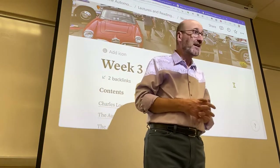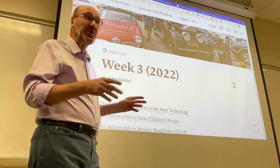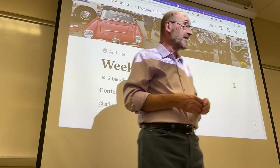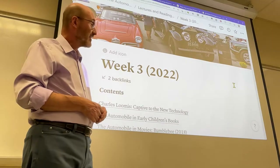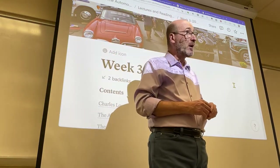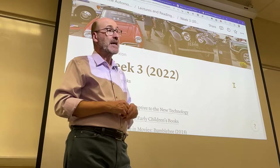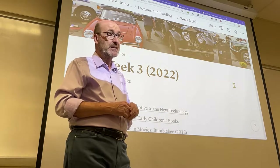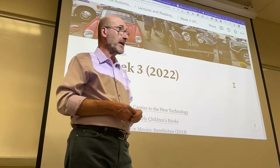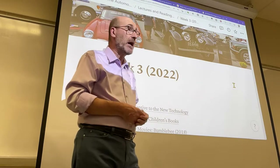Good afternoon. I'm going to show you what was added to the class website — the details and assignments under week three. Then, since we didn't have time for the last series of scenes from Herbie the Love Bug on Friday, I'm going to do that right away so we have enough time to show, as I promised, the central segment of the film. After that I'd like to entertain a discussion about the film and possibly about Friday's class, especially the part about the future of the automobile.